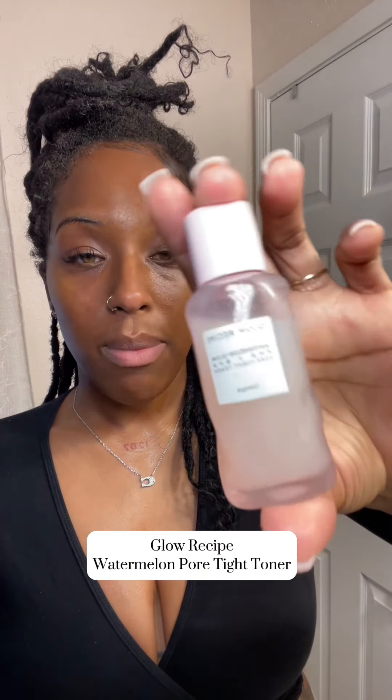Next is the Glow Recipe Toner. This is a more moisturizing, milky toner — save that one for last. My skin is looking glowy already. We're getting this glass skin, guys. Glass skin.